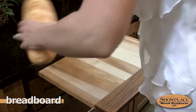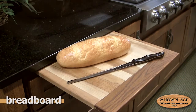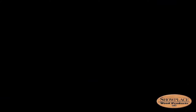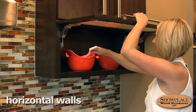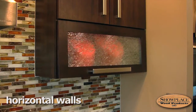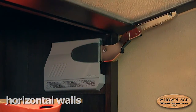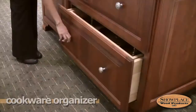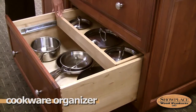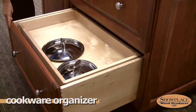A slide-out breadboard can be built into almost any Showplace base cabinet — great for cutting or for additional flat space when needed. Horizontal wall cabinets can really freshen up your kitchen design. Showplace horizontal walls have a smooth, soft-close action and a sturdy lift-and-stay assist mechanism. A Showplace cookware organizer cabinet is a good idea near the cooktop or stove, with a two-level design that keeps pots, pans, and lids right where you want them.